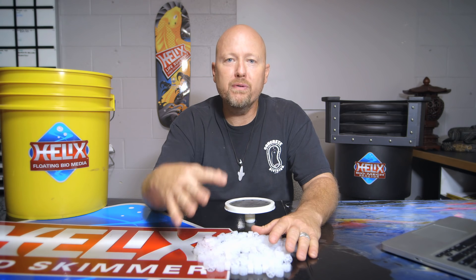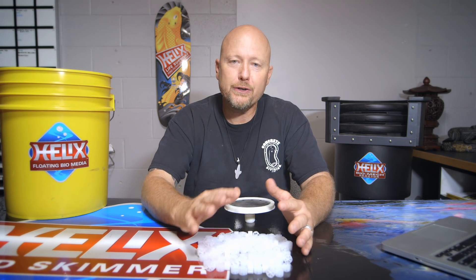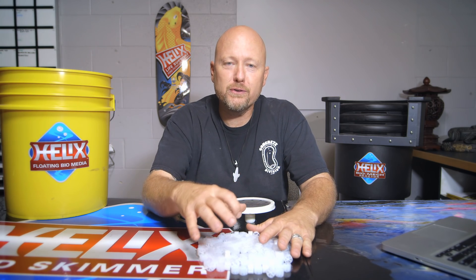Let me give you the background on the moving bed waterfall filter. We brought this filter to the industry in 2012. In 2011, I was beta testing this technology. It's not new technology, but in the pond industry, in a waterfall filter, it's still a relatively new technology.